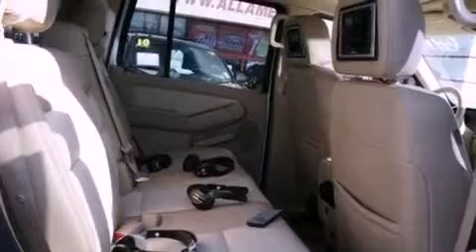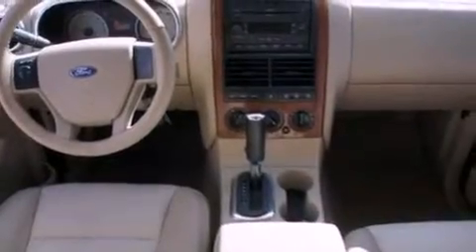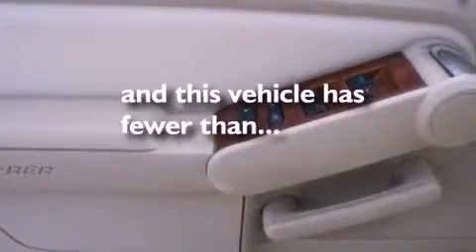The following features are also included: a power driver seat, air conditioning, cruise control, a CD player, leather seats, a trailer hitch receiver, running boards, dusk-sensing headlights, an auto-dimming rearview mirror, and this vehicle has less than 68,000 miles.